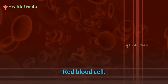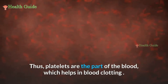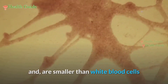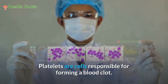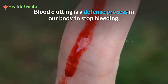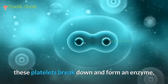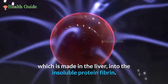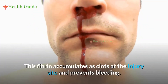Blood in our body consists of four things: plasma, red blood cells, white blood cells, and platelets. Platelets are part of the blood that help in blood clotting. They are smaller than white blood cells and plate-like in shape, circulating in the blood. Whenever blood flow occurs due to any injury, platelets break down and form an enzyme that converts fibrinogen — a soluble protein present in plasma made in the liver — into the insoluble protein fibrin.